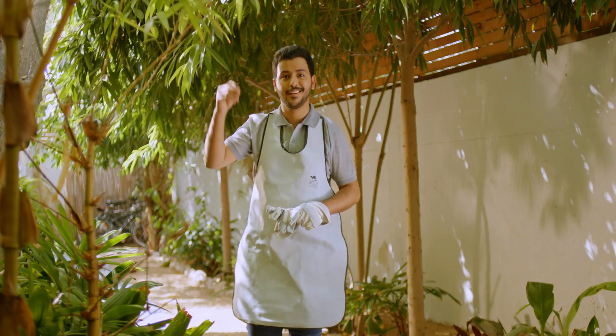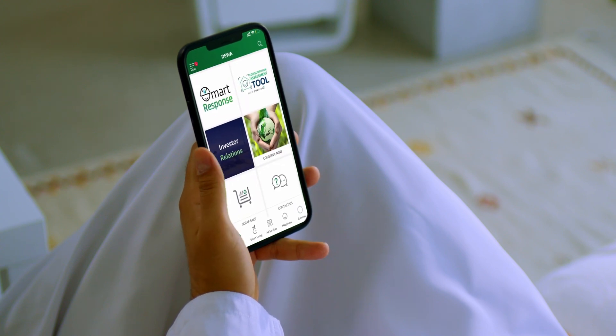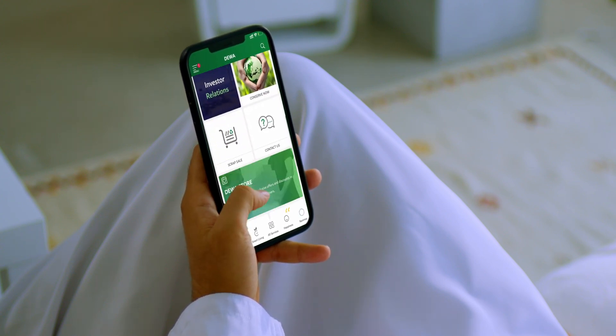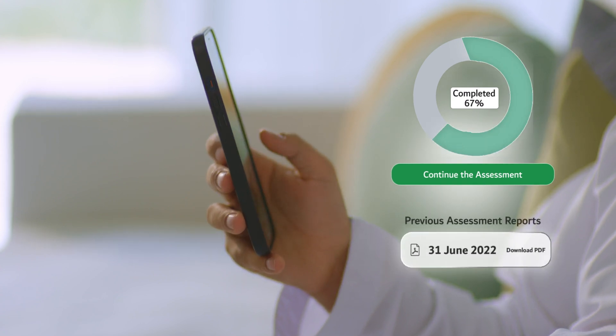The solution is simple: DEWA's consumption assessment tool for electricity and water. This feature is the most recent addition to DEWA's smart package offered to customers. In simple terms, this smart tool helps us better understand our consumption patterns at home.